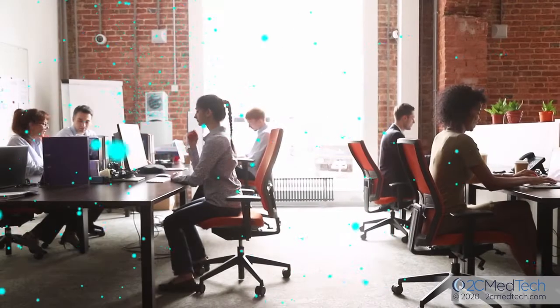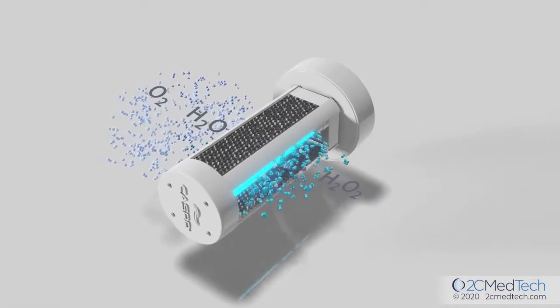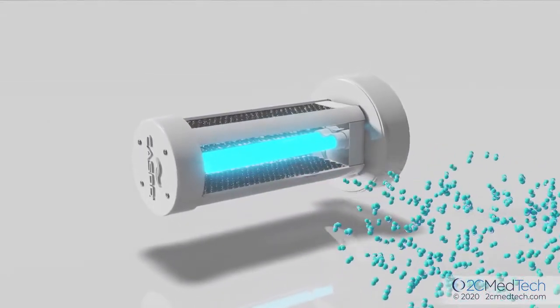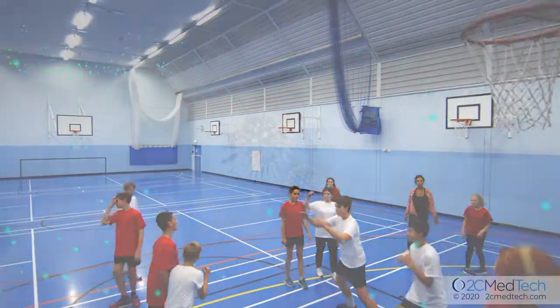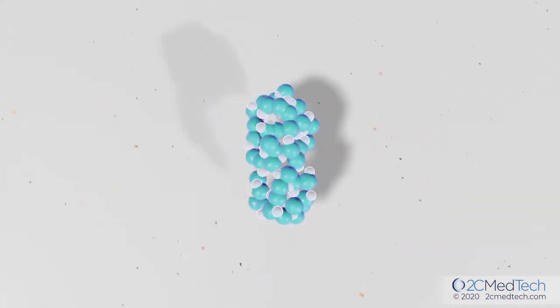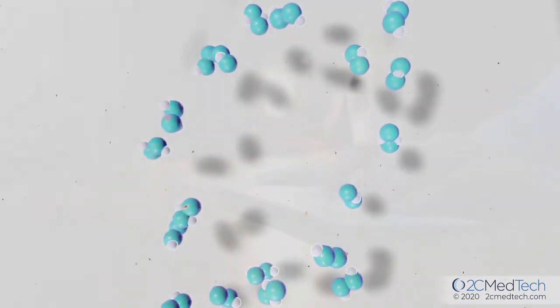Casper puts your environment to work for you. Our proprietary photocatalytic technology converts water and air into highly effective oxidizing molecules, including hydrogen peroxide. These oxidizing molecules are then pushed into your environment and, through normal airflow, circulate through your office or home, reducing dangerous virus and bacteria in the air and on all surfaces.